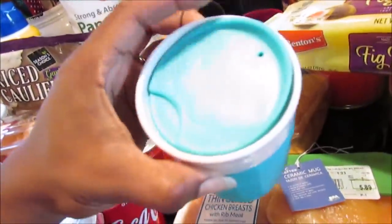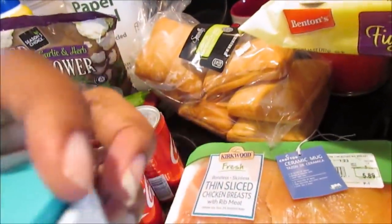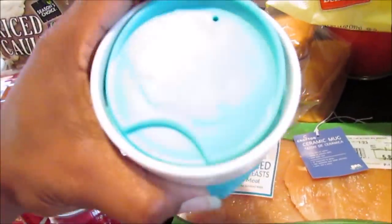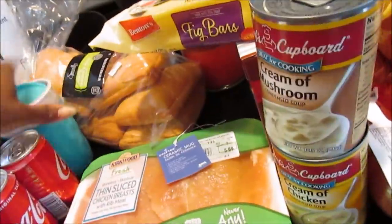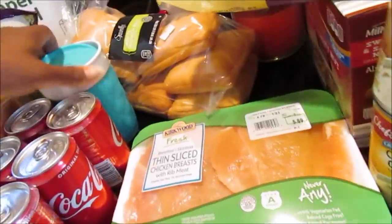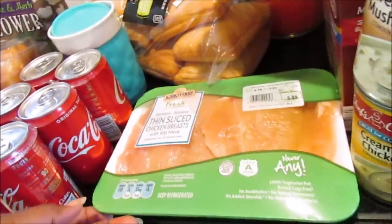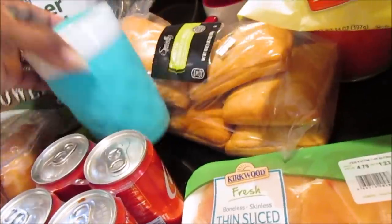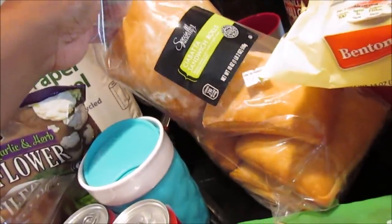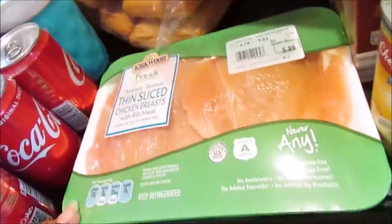She also picked up this little ceramic mug. They had them in different colors. I think you turn it one way to open and close it. It has a silicone top and bottom and was $2.99 — pretty cute. Then she also picked up the ciabatta sandwich rolls.